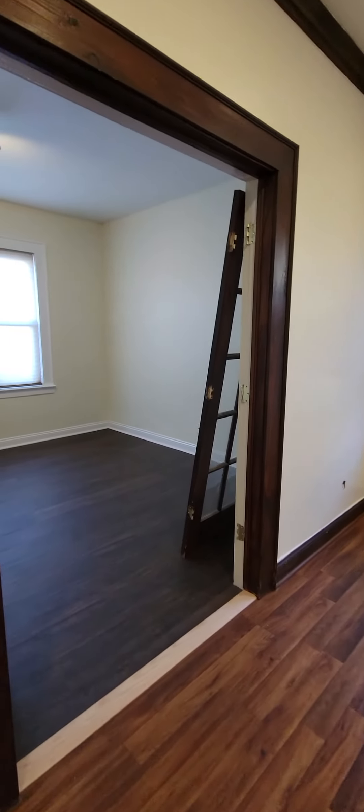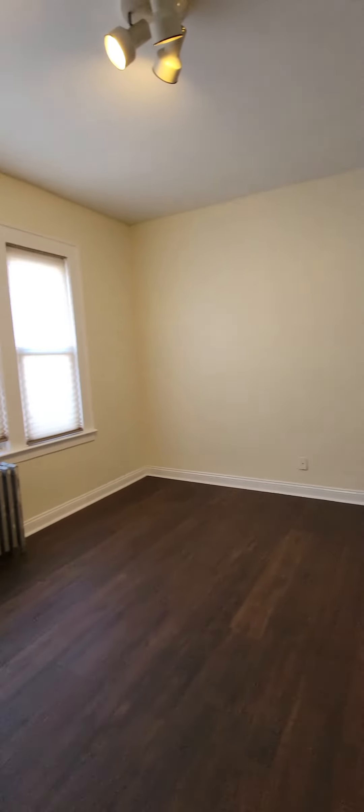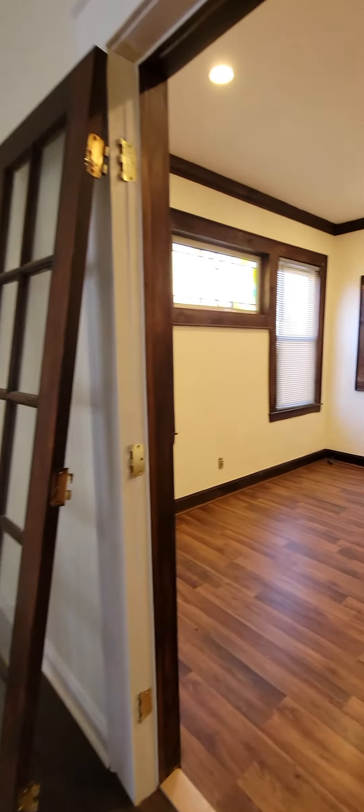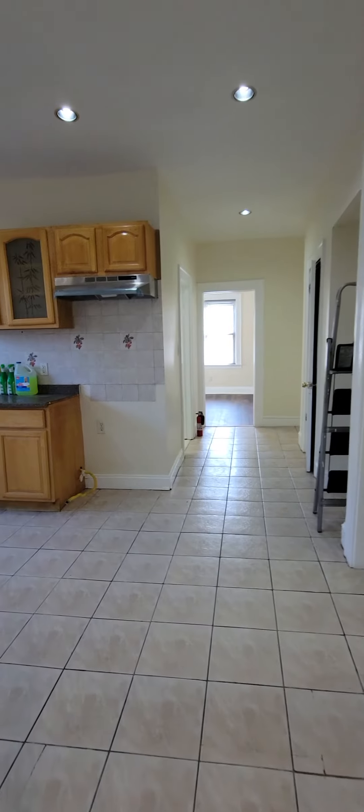This is the second bedroom — nice and spacious. There isn't a closet inside the room, but you can definitely add an armoire and have room for a dresser. You can likely fit a king-size bed in that room. There's still some work being done.